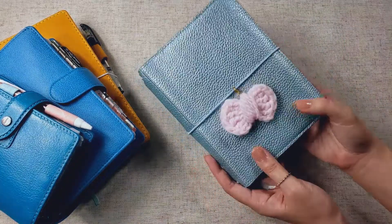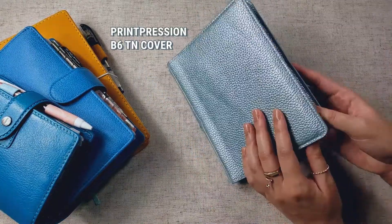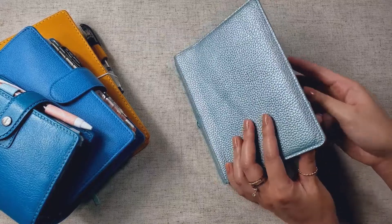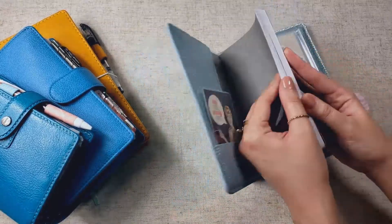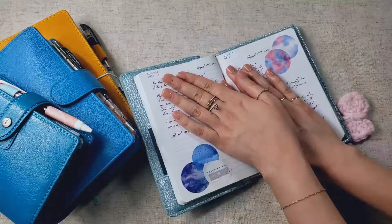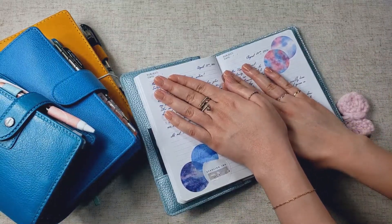And then this one is my written journal. This is the Printpression B6 cover, and I basically jumped back to the journal that I was using before One Book July. So this is a DesignWorks Ink notebook, and I'm just writing in it.